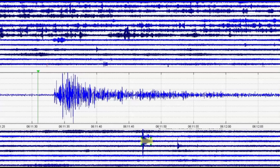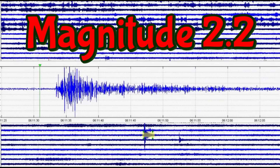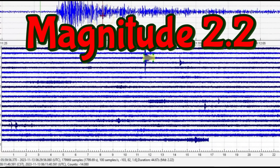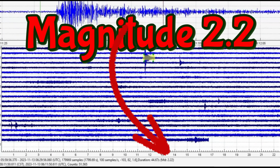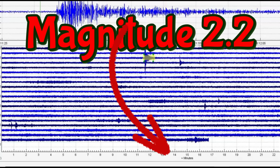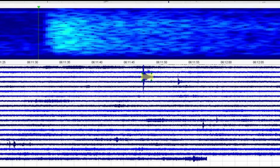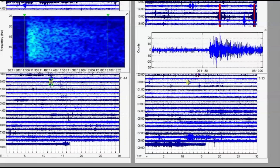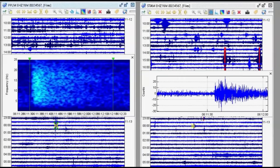I downloaded two different monitors. Here's the one earthquake they're saying is a magnitude 2.1, but it actually comes in as 2.22. I'll bring this back up and look at the spectrogram, then show it on the different monitors — PPLM and on the right is STAM.